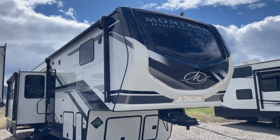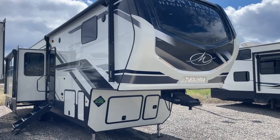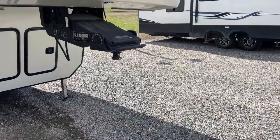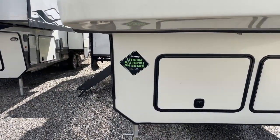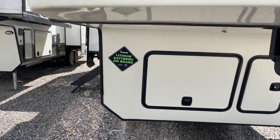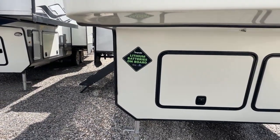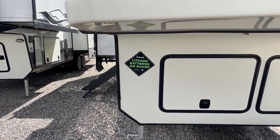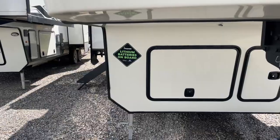That helps us sell a lot more of the Montanas. Montana is the number one selling fifth wheel in the history of the RV industry, and you're about to find out why. It starts with the Road Armor pinbox up here for a nice cushioned, smooth ride. That sticker right there means this unit left the factory with two Dragonfly heated lithium batteries on board, and when you buy it, they come with it at no extra charge. That is the best battery you can put in an RV today from a U.S.-based company — they're in Nevada with excellent customer service and a 10-year, 100% non-prorated warranty.